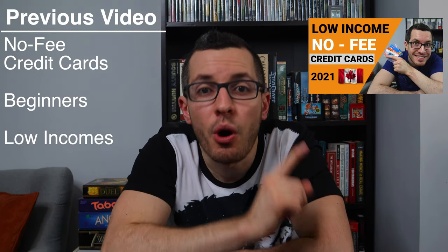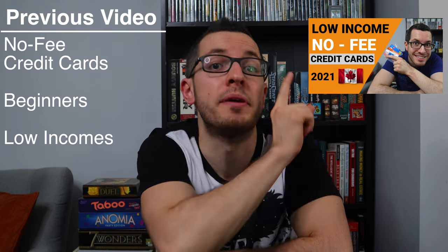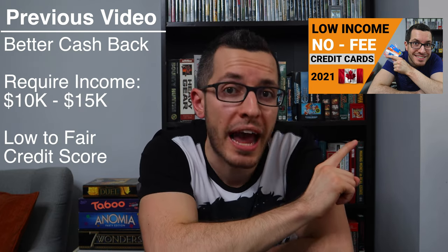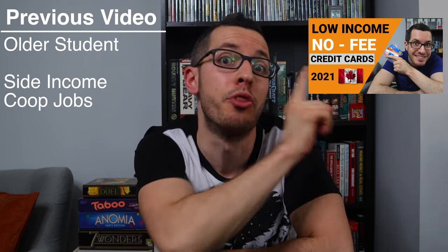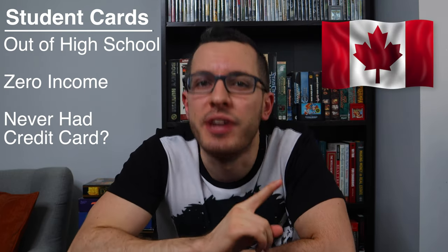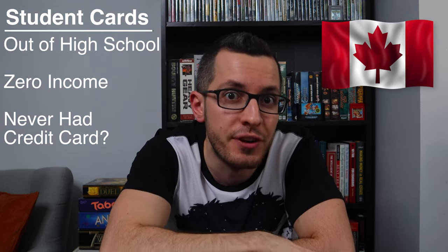I've already made a video on the best no-fee credit cards for beginners with low incomes. Many of those cards offer better cashback rates than these ones, but they do require at least some income, around $10,000 to $15,000, and a low to fair credit score. So if you're a third or fourth year student with some income from co-op or side jobs, definitely check out that video. But if you are just out of high school with zero income and you've never had a credit card before, then this video is for you.